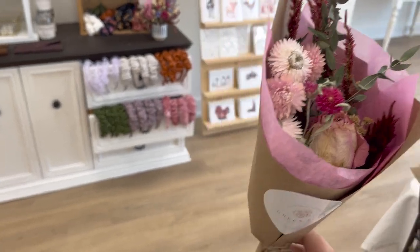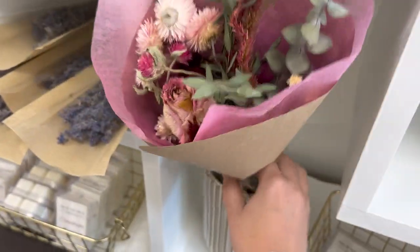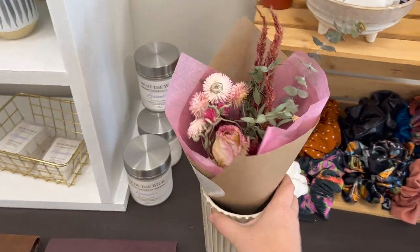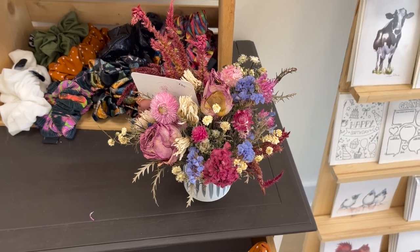We have clientele who are specifically looking for dried flowers when they come in. They'll grab dried flowers, and we keep a host of little vessels and things as well that they can put their dried flower bunches in. Interestingly enough, dried flower arrangements are another thing that sells really, really well.